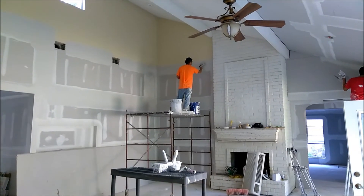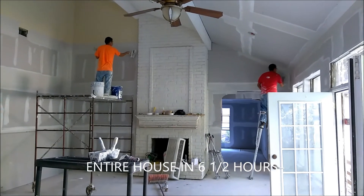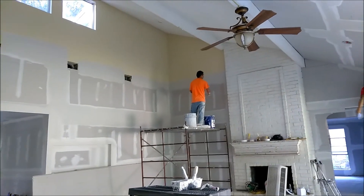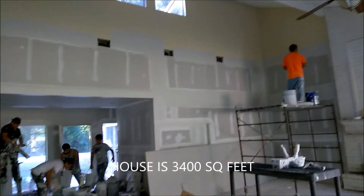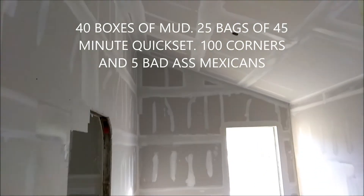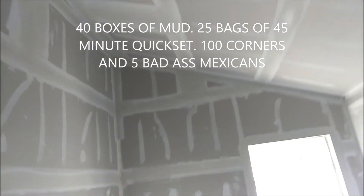You guys are kicking ass, they are moving so fast. We're about four hours into the job and probably two more hours left — almost 12,000 square feet. This is the dining room, finished. Probably took them maybe 45 minutes.